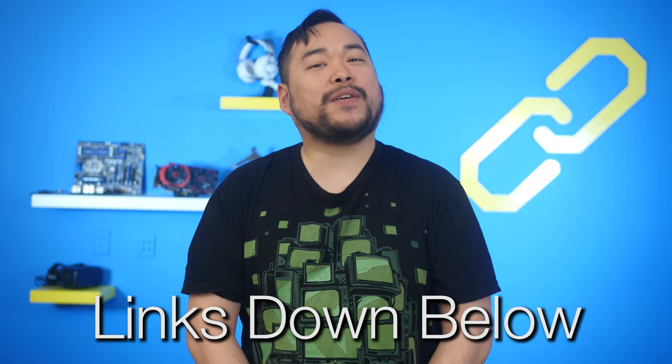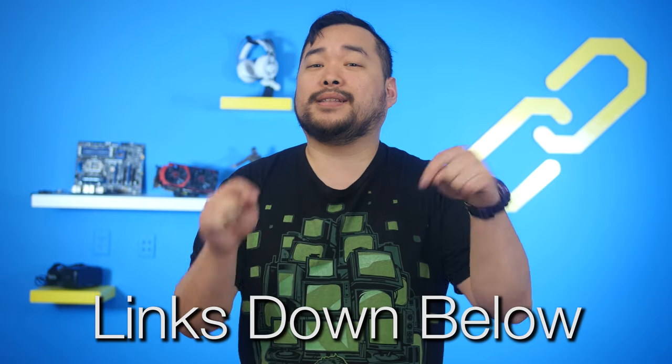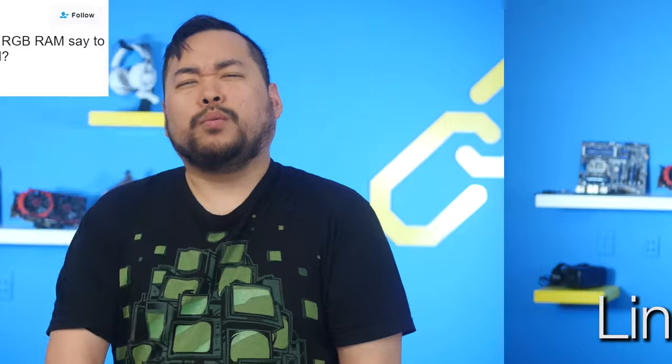Sources for all of today's news stories can be found in the NCIX forum post that's linked down in the description. What did the RGB RAM say to all the other RAM? You're all dim. Thanks, Logan, for the YoDog submission — that's actually really clever. I chuckled when I read it earlier.